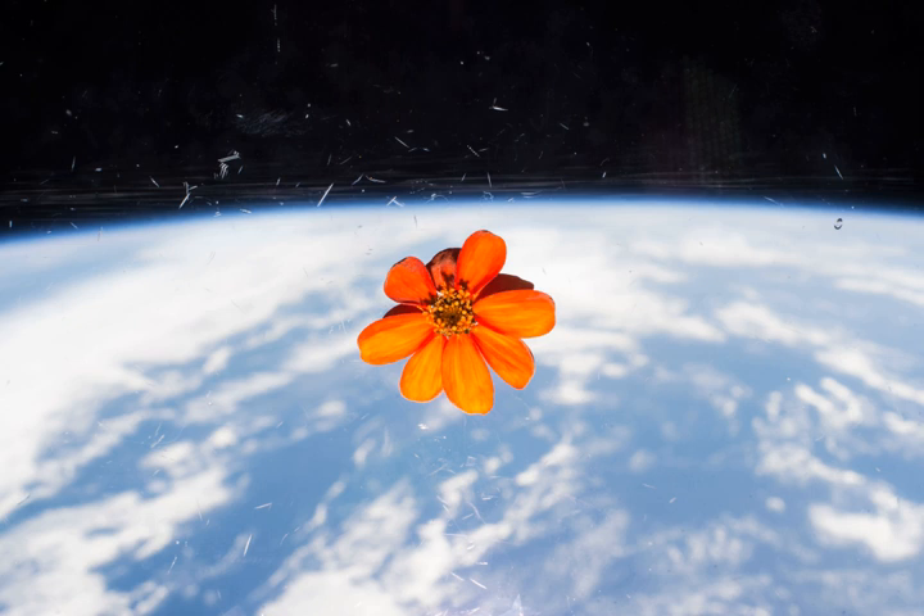Since 2003, Russian cosmonauts have been eating half of their crop while the other half goes towards further research. In 2012, a sunflower bloomed aboard the ISS under the care of NASA astronaut Donald Pettit. In January 2016, US astronauts announced that a zinnia had blossomed aboard the ISS. In 2017, the Advanced Plant Habitat was designed for ISS, which was a nearly self-sustaining plant growth system. APH is supported by the Plant Habitat Avionics real-time manager.